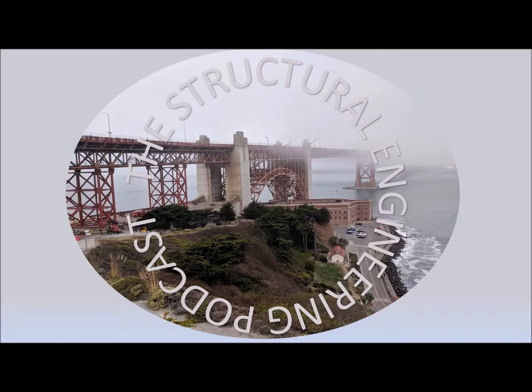Welcome to the Structural Engineering Podcast. I'm Zach and I'm Max and we're here to talk structures. We're kicking this one off like usual with a good fishing story and a news article about structural engineering.